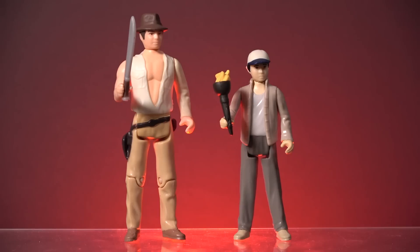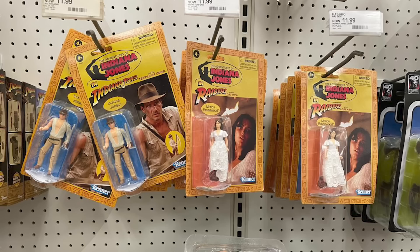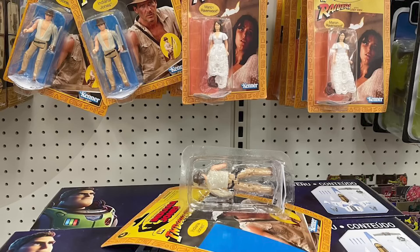If you question the purpose of this toy line in online groups, some people will say that it's an opportunity for people to acquire the carded figures without paying the high collector prices for the originals. But that exercise is even more futile than trying to understand Hasbro's decisions regarding accessories. The cardbacks are just as flimsy as the ones used on the Star Wars Retro Collection, and they will not stand the test of time.